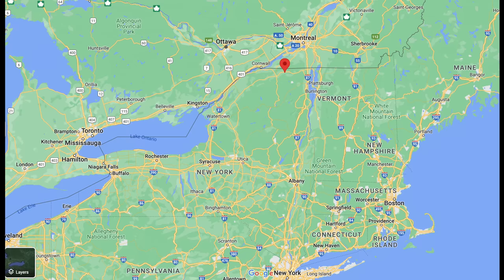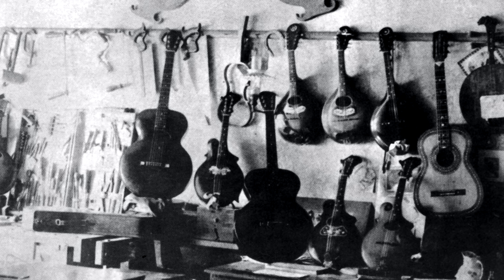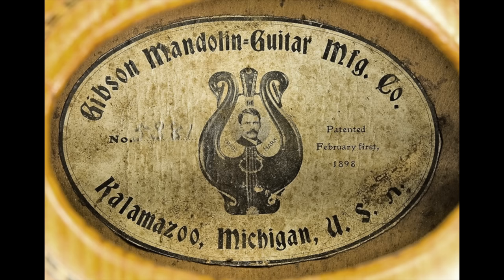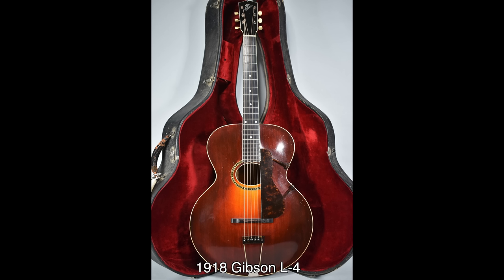Orville Gibson was born in far northern New York State in 1856. By the 1870s, he'd moved his family to Kalamazoo, Michigan. While working as a clerk in a shoe store, he continued to learn the instrument-making business on his own. Soon, demand for his instruments outstripped his short hours and small workshop, and a local group of businessmen helped him incorporate the Gibson Mandolin Guitar Company in 1902. Orville was always more interested in designing and building instruments than in running a company, and by his death in 1918, he'd gone from being a manager to being a consultant at Gibson.